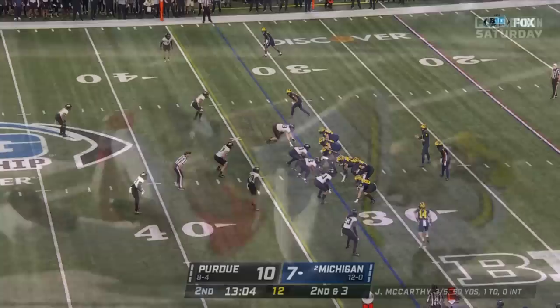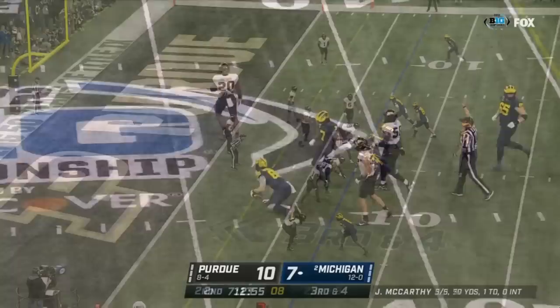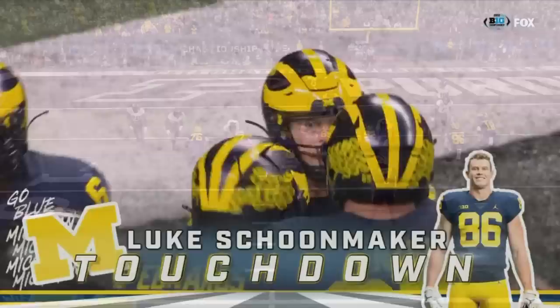Watch Mullins — jumps up, delivers it. Second and three — McCarthy bouncing underneath, and a first down. 12th play of the drive, started at the 25. McCarthy in trouble — here's J.J. — let's go — touchdown! Luke Schoonmaker!